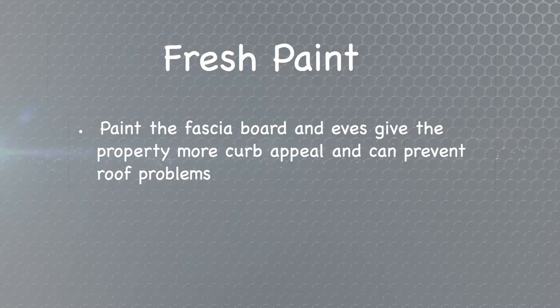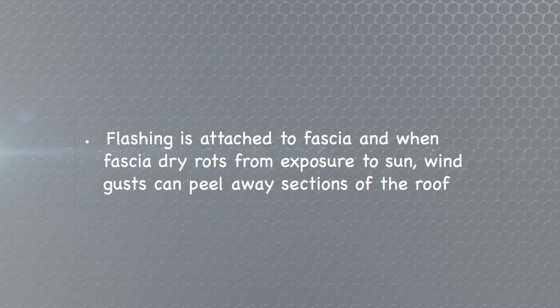Another thing that will help with the upgrade of your property is fresh paint. You should consider painting the trim and the eaves of the property at least every five years. Painting the fascia boards on the house will go a long way to add curb appeal and will also prevent the fascia board from drying out. The flashing that holds the roof on is attached to the fascia board.